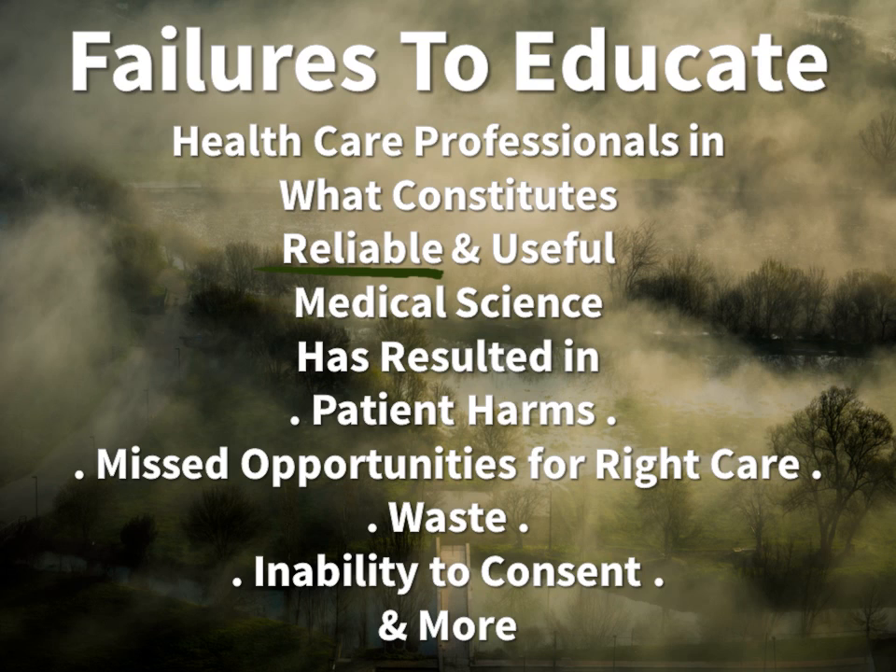This crisis has largely come about because of failures to educate our healthcare professionals who are engaged in healthcare decision-making in what is required for reliable medical science. It should shock you that the vast majority of physicians and clinical pharmacists fail two or three questions on our simple three-question training program pretest. This lack of knowledge has resulted in significant patient harms, missed opportunities for right care, incredible waste, the inability of patients to provide informed consent, and many more problems.